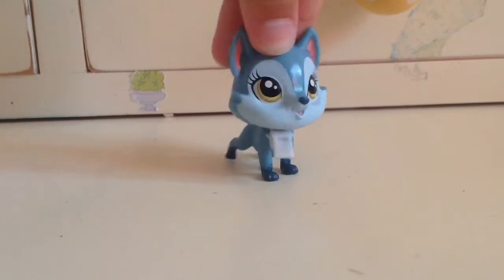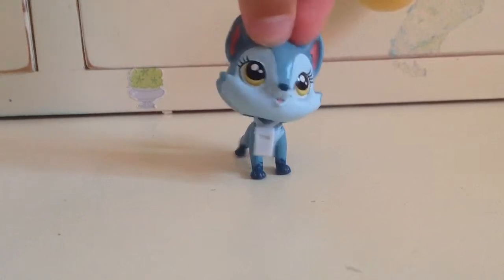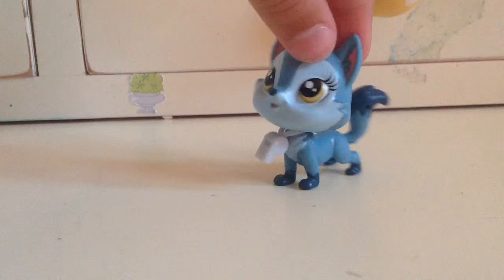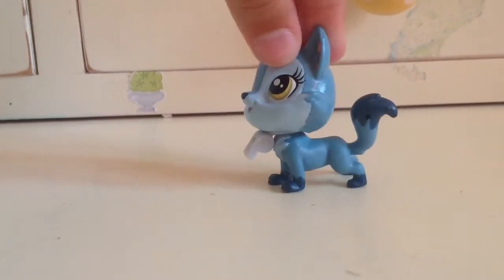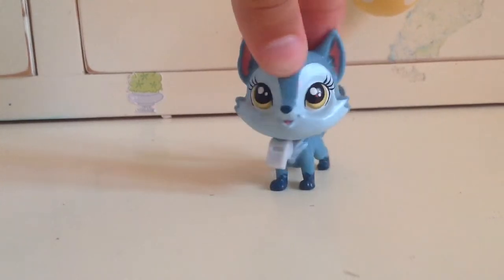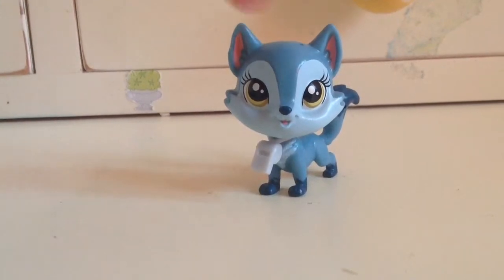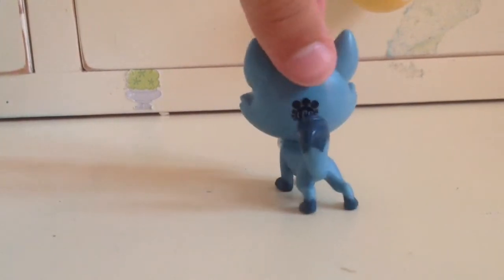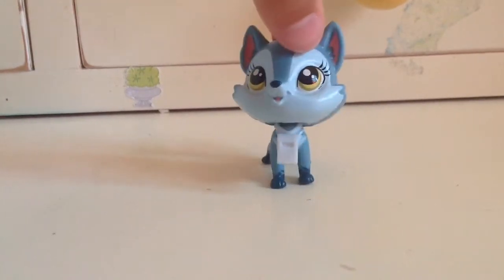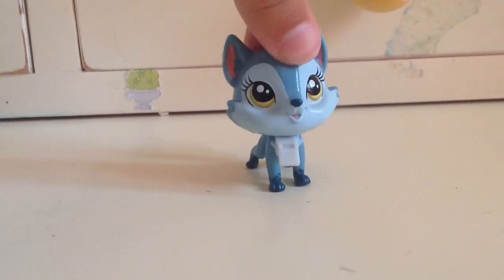The next pet I have is Wolfgang North. She also includes one deco bit, which is a whistle. She's super cute and I just love her colors. The insides of her ears are just the cutest color of pink. I really like her and I love the position she's in. That's Wolfgang North.